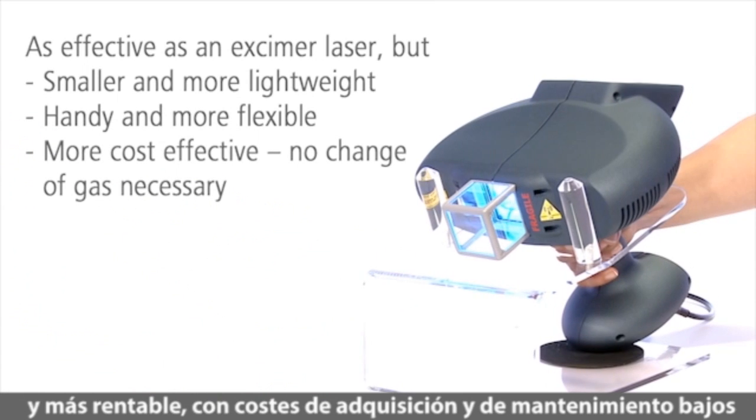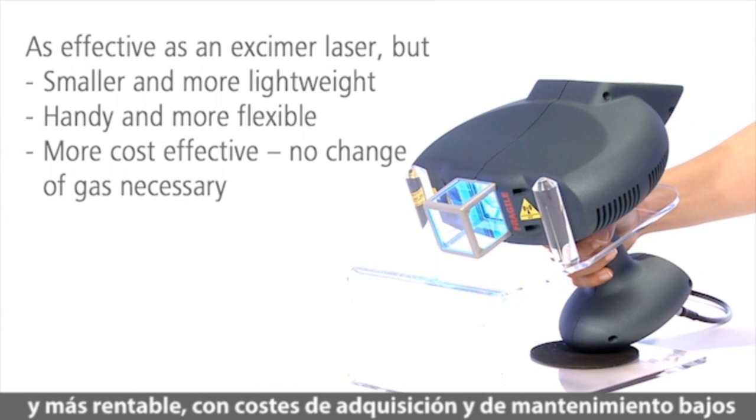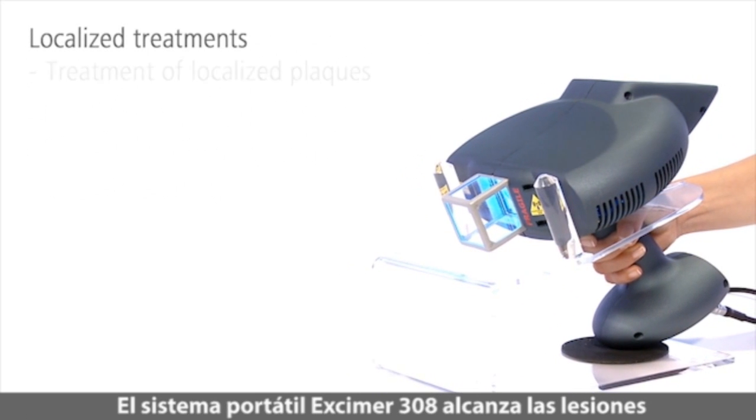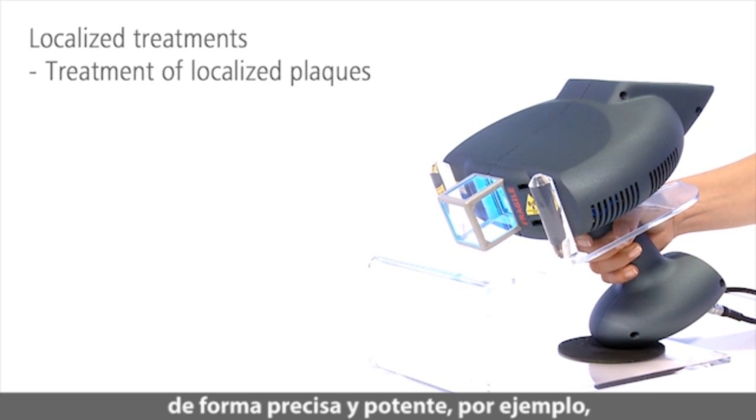With comparably low acquisition and operating costs, it is also more cost effective. The handy eczema system targets lesions precisely and powerfully.